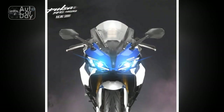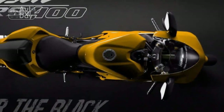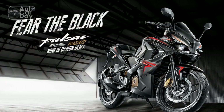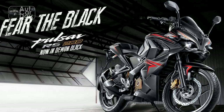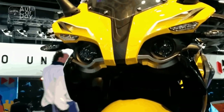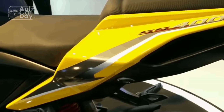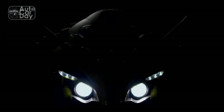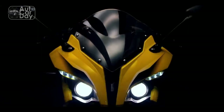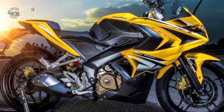Riding Experience of the Bajaj Pulsar RS400: A Thrilling Journey. The Bajaj Pulsar RS400 promises more than just a ride — it offers an immersive experience that stimulates the senses and leaves a lasting impression on riders. From the moment you swing a leg over the saddle, you're greeted with a blend of aesthetics, performance, and technology that elevate every ride to a new level of excitement. Saddle comfort and ergonomics: Despite its sporty demeanor, the RS400 surprises with a riding position that strikes a balance between aggression and comfort. The seat's ergonomics, combined with well-placed footpegs and handlebars, create a harmonious riding triangle that complements both spirited riding and relaxed cruising.